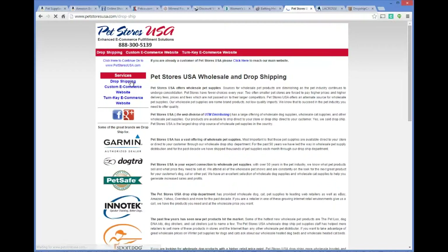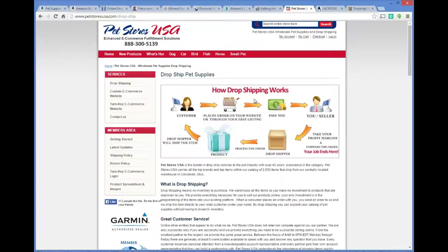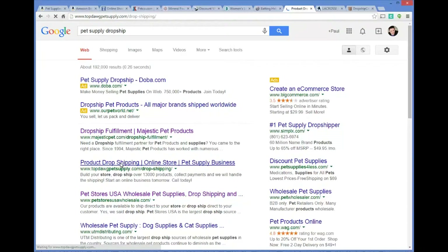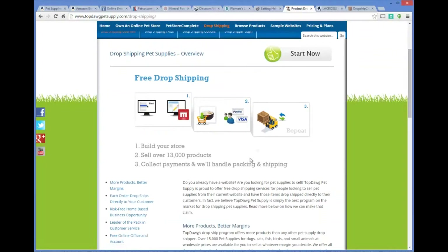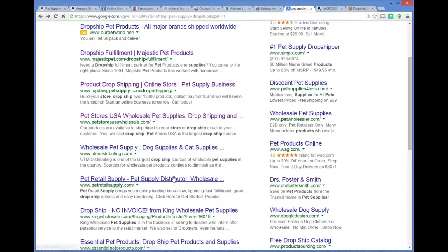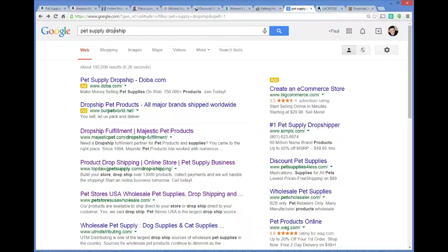Pet Stores USA is another very popular pet drop shipping solution. They've been around for quite a while and explain the drop shipping process well on their site — you post the products, people buy, and the profit is yours. Top Dog Supply also carries a ton of different pet products. Companies like Top Dog and Pet Stores USA buy in bulk from manufacturers in China, warehouse the items for you, and ship them to your customers, so you don't have to worry about fulfillment or unsold inventory.